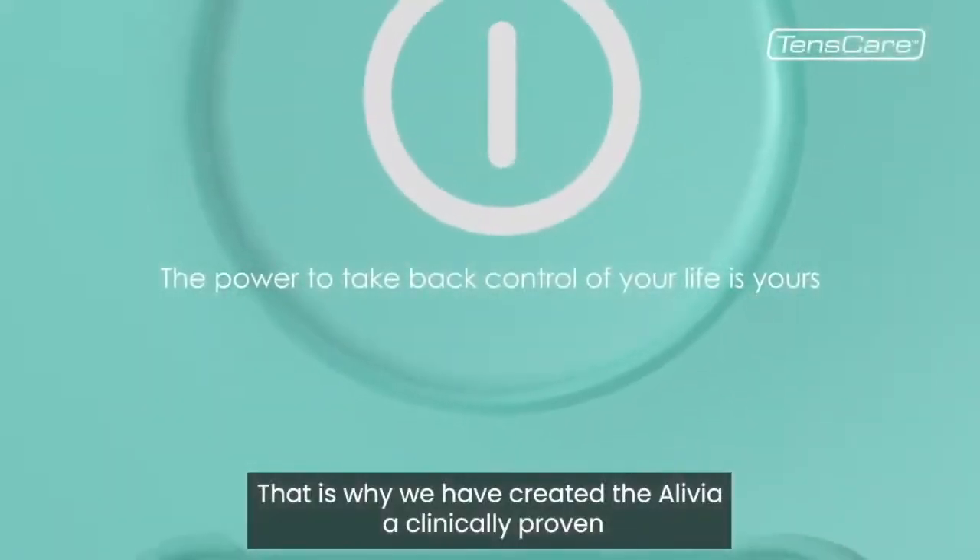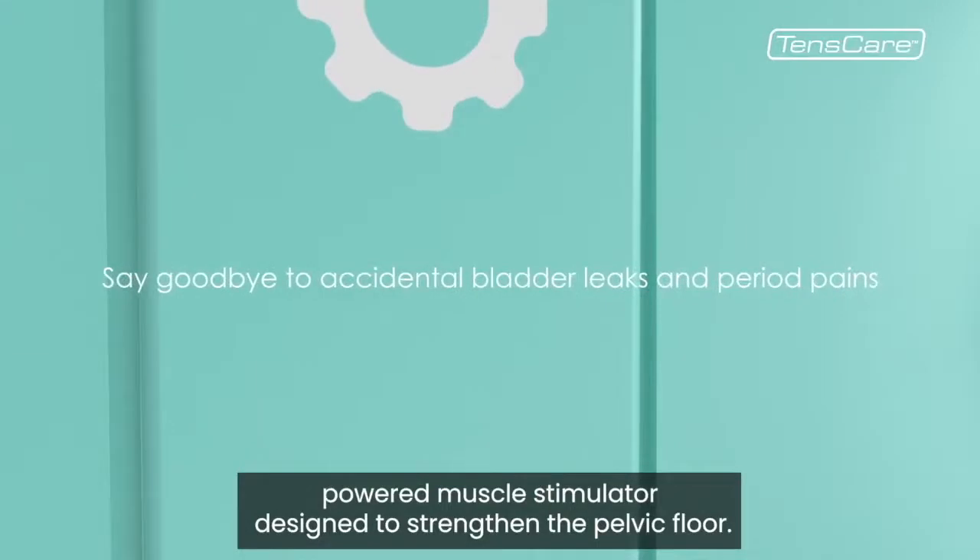That is why we have created the Olivia, a clinically proven powered muscle simulator designed to strengthen the pelvic floor.